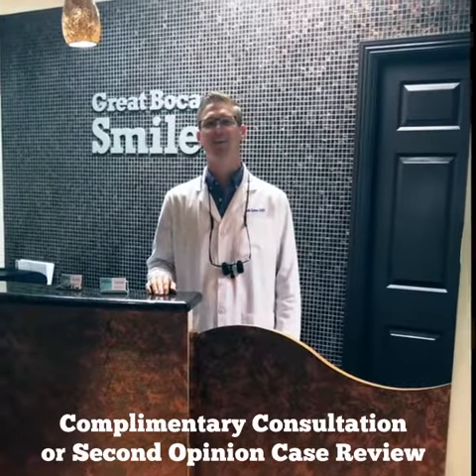Hi, I'm Dr. John Elmer and welcome. Here at Great Boca Smiles, we take pride in valuing our patient's time. What I enjoy most is to be able to get a patient a crown in a single visit. Come on back, let me show you.